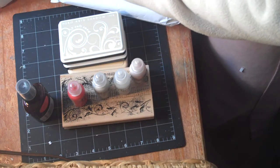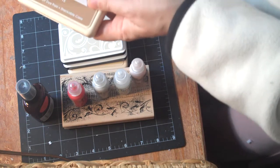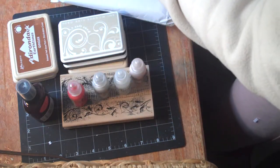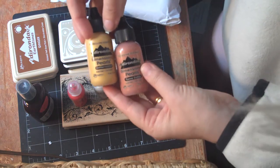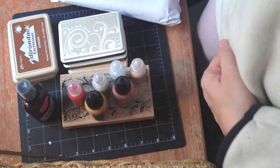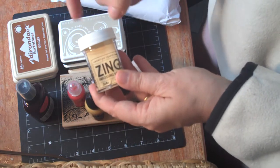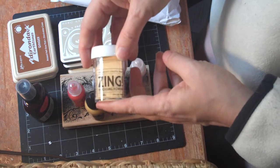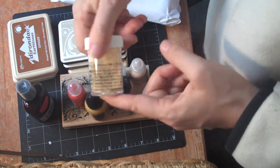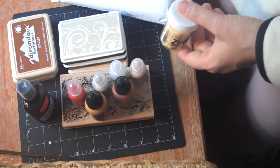I got another Adirondack ink in earth tones latte and Adirondack ink in earth tones ginger. I also got Zing embossing powder in butter. So that's my goodies and my haul for today — I hope you enjoyed it!